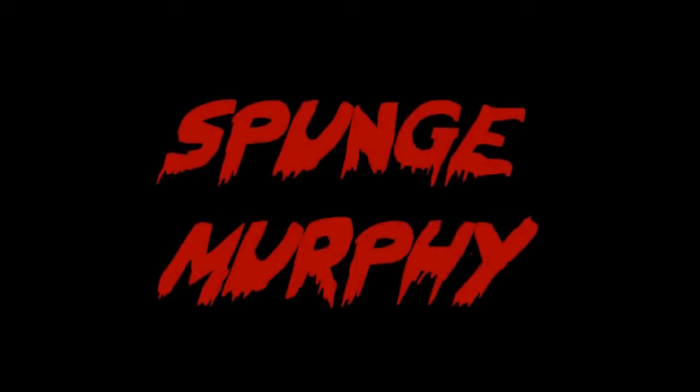Hey guys, Sponge Murphy here. For the last week I've been in a really bad hobby slump. I haven't wanted to do anything. It started off with painting some fire warriors and it just wasn't going to plan. And it's one of these things that's just going to hit you eventually — there's nothing you can do about it.